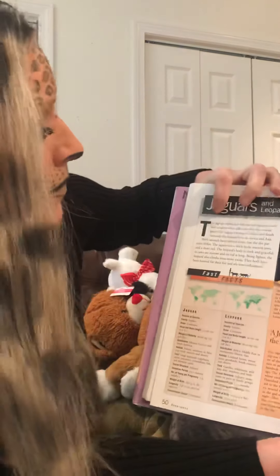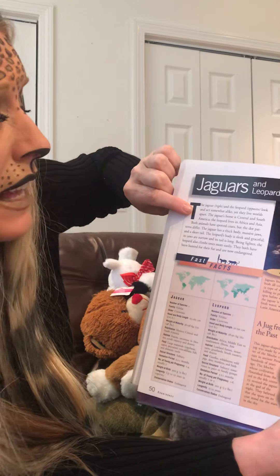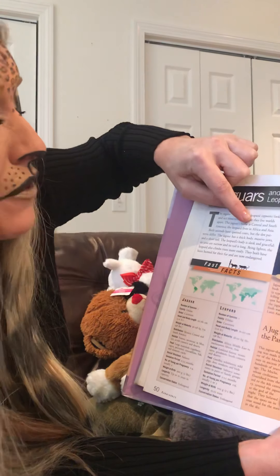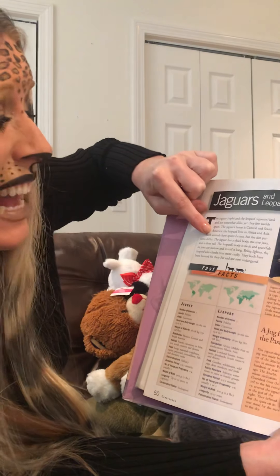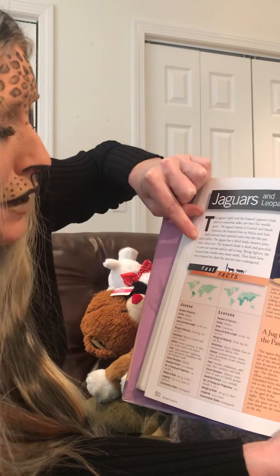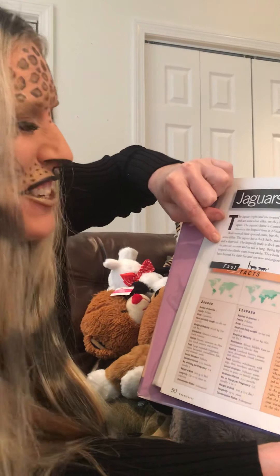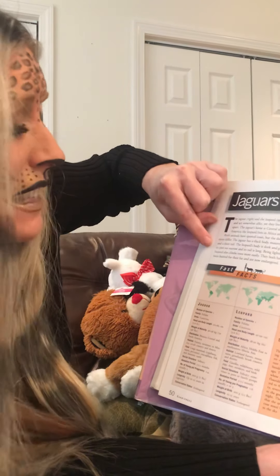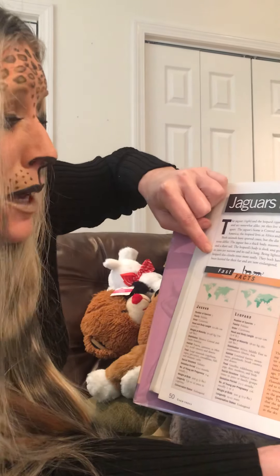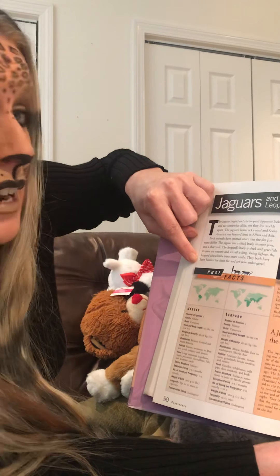Ready? The jaguar, on the right, and the leopard, here, look and act somewhat alike, yet they live worlds apart. The jaguar's home is Central and South America; the leopard lives in Africa and Asia. Both animals have spotted coats, but the dot patterns differ. The jaguar has a thick body, massive claws, massive jaws, and a short tail. The leopard's body is sleek and graceful — its jaws are narrow and its tail is long. Being lighter, the leopard also climbs trees more easily.